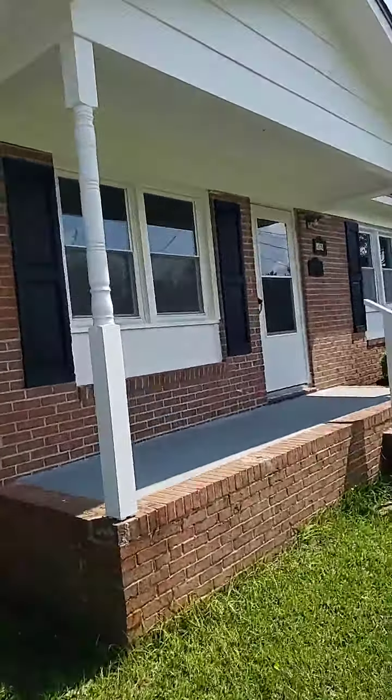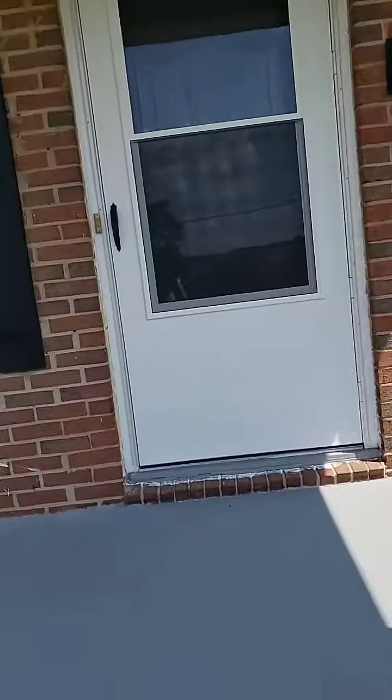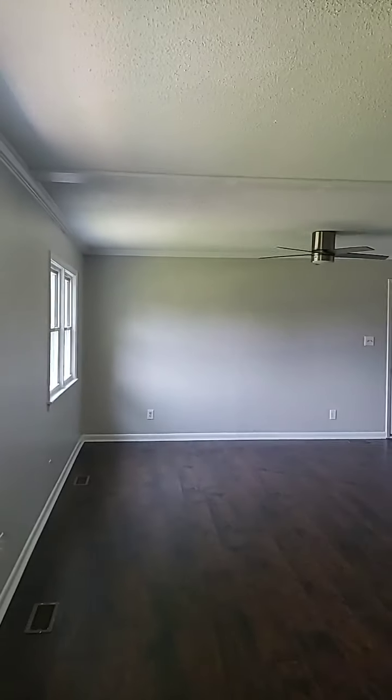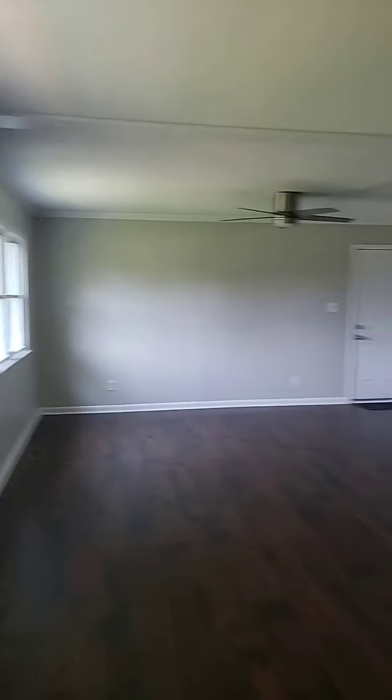So let's see this brick ranch with one level — what does it have inside? As we're entering the house, as you can see, it has new fresh paint all over the house. It's pretty open once you're up here.